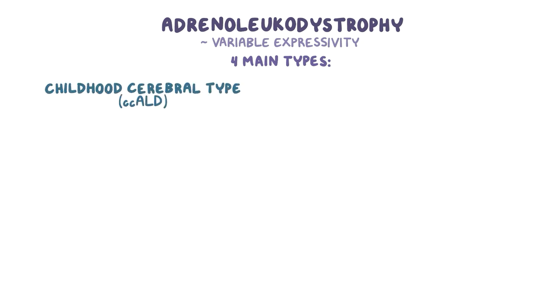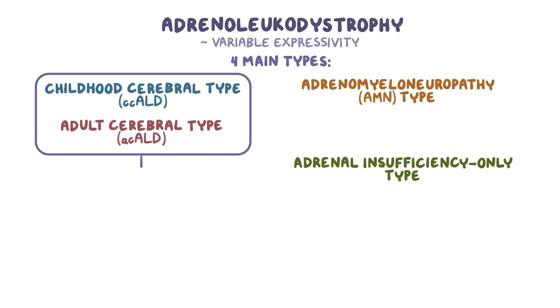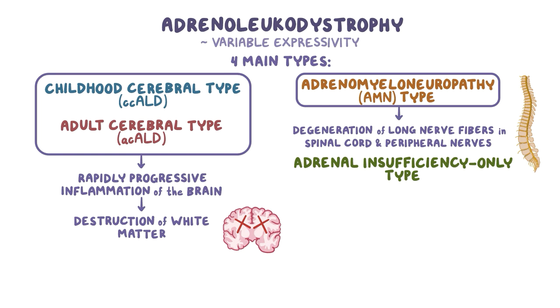Adrenoleukodystrophy has variable expressivity, which means that the symptoms between each person with the condition can differ greatly, even within the same family. For this reason, an affected person can develop four main types: the childhood cerebral type (CCALD), the adult cerebral type (ACALD), the adrenomyeloneuropathy or AMN type, and the adrenal insufficiency-only type. In the cerebral forms of ALD, there is rapidly progressive inflammation of the brain resulting in destruction of the brain's white matter, but the AMN type is due to slowly progressive degeneration of the long nerve fibers in the spinal cord and peripheral nerves. Despite extensive research, it remains unknown why some people develop one versus the other form, and there is currently no way to predict which form will develop.